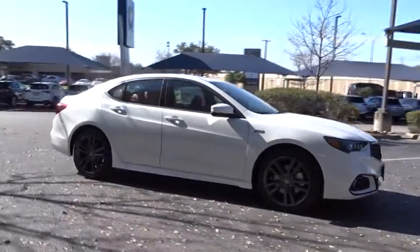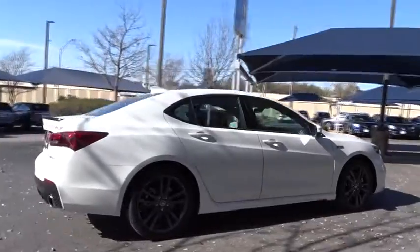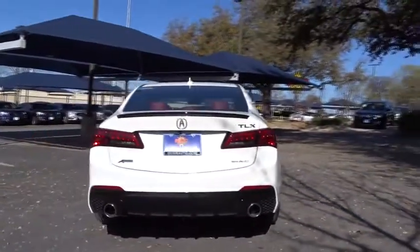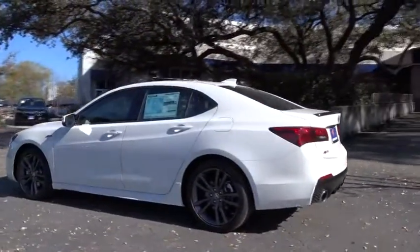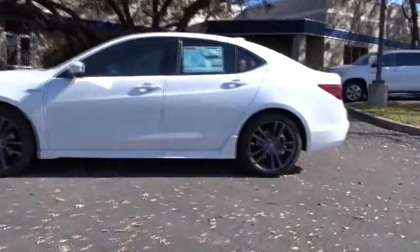The 2018 Acura TLX. The Acura TLX impresses drivers with its nimble handling, great fuel economy, and long list of high-tech features. It comes with an extremely quiet interior, spacious front seats, and smooth ride quality. Here are some of this vehicle's great options.